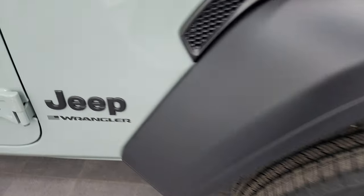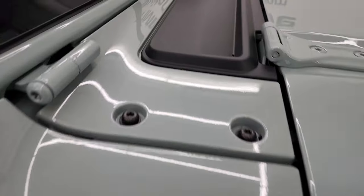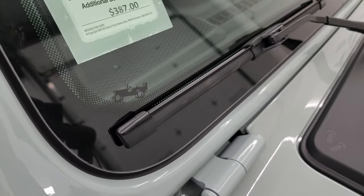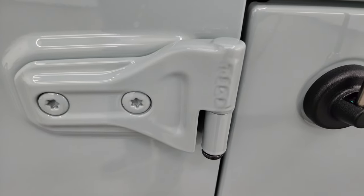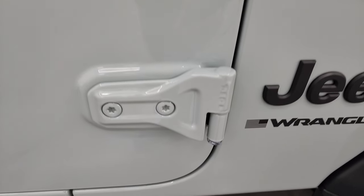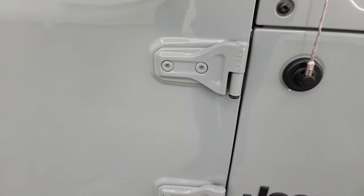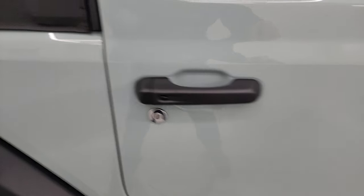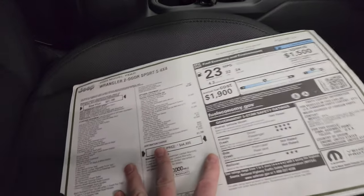You get the blacked-out Jeep logo as well as the Wrangler sticker there. You get the skid plates and the plastic shroud, as well as the Jeep climbing graphic up the side of the vehicle. On the doors, you get a T50 marking — that stands for the T50 Torx wrench you need to get those door bolts out and remove the doors. We actually did a video linked in the description below on how to get your doors off your Wrangler.